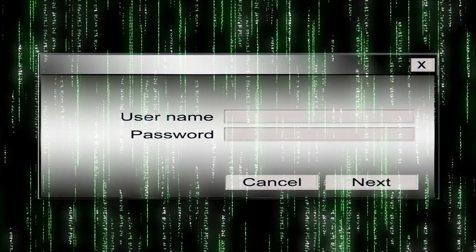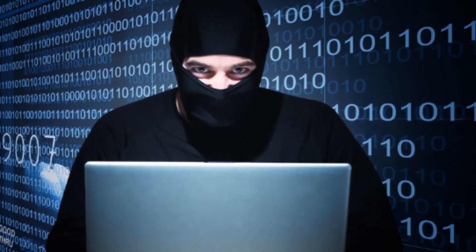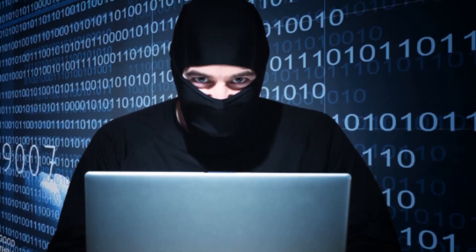Firstly, let's deal with your password. First prize for any would-be hacker is to get your password and there are several ways to do this.